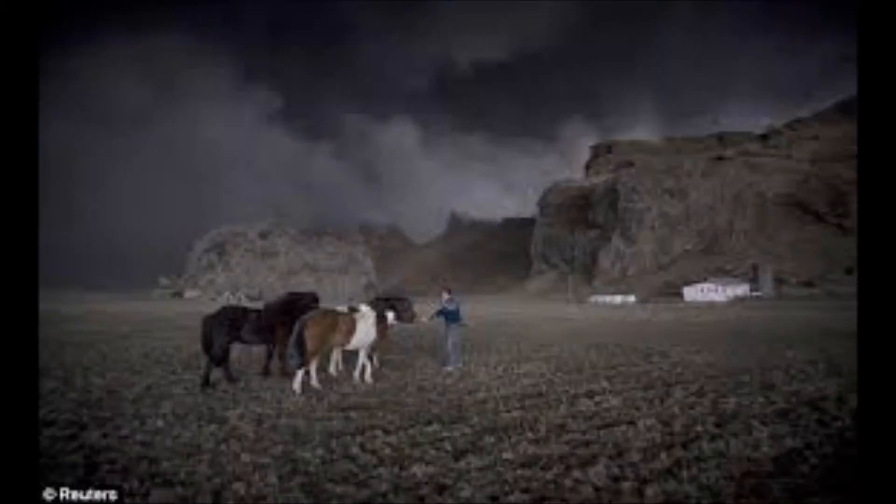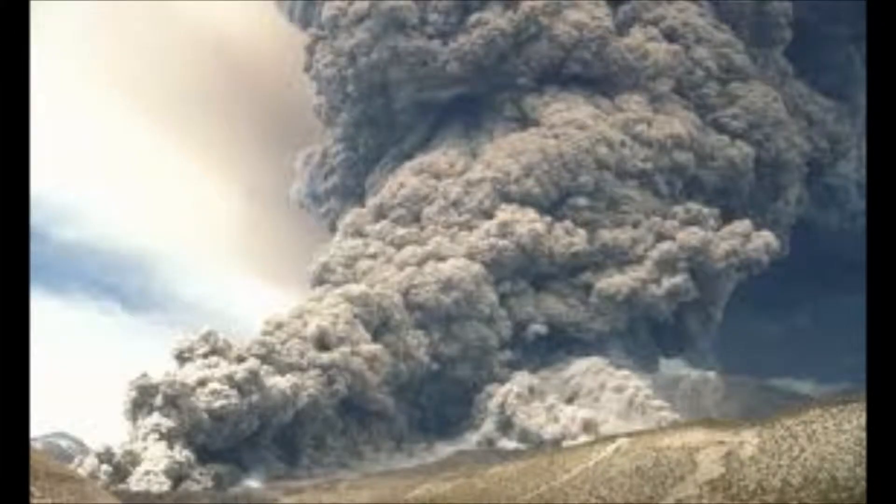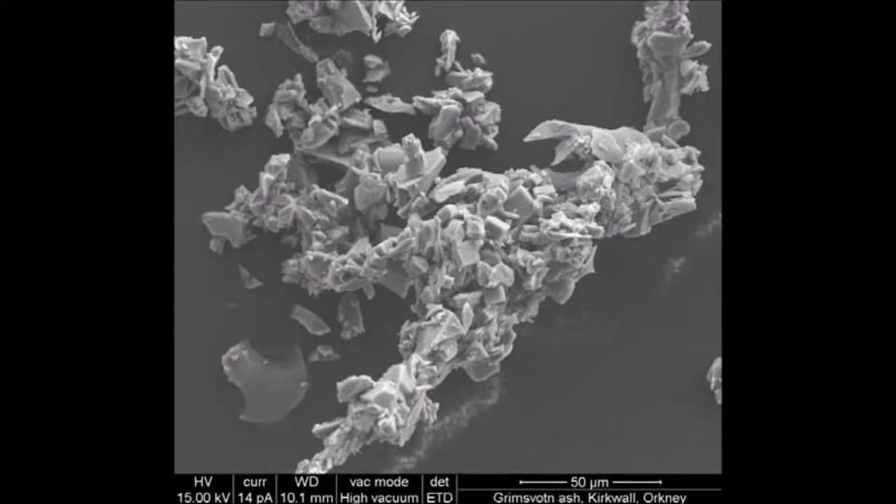When the ash clouds turn the sky black, you won't be able to see. The torch will help you see the way to your concrete bunker. You'll also need a whistle to let people know where you are when you're trapped. What many people don't understand is volcanic ash is not ordinary ash — it's abrasive, it's destructive, and it's rock. When rock combines with the moisture in your lungs, it forms a cement-type mixture, so you ultimately drown in cement.